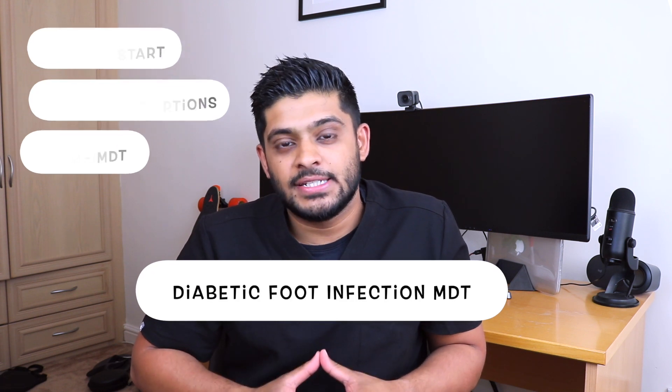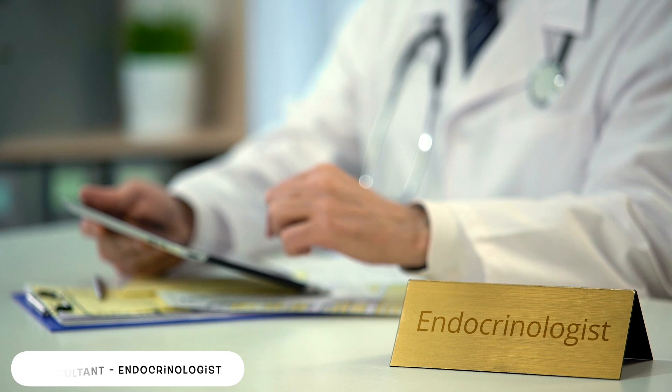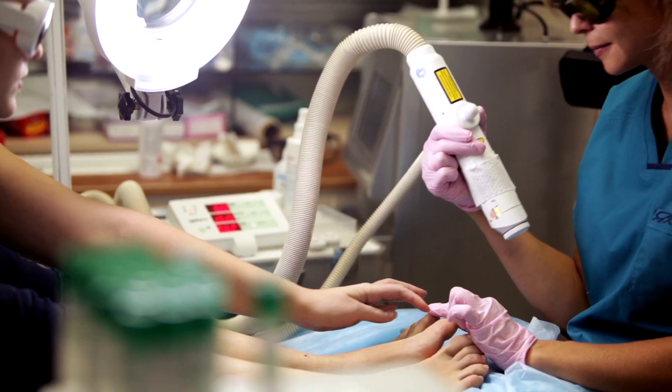At 11 a.m. we have a meeting called the Diabetic Foot Infection MDT — Multidisciplinary Team. The purpose is to meet with other healthcare professionals and discuss complex patients from the clinic. I raise complex cases with the consultant endocrinologist, who oversees care for these patients, the consultant microbiologist, who specializes in microbiology, and specialist podiatrists who have a great understanding of diabetic foot infections and the healing process.